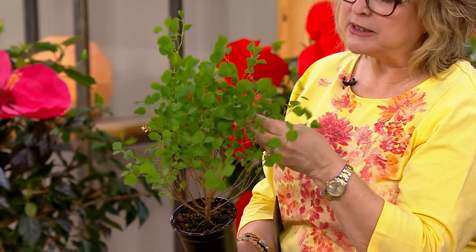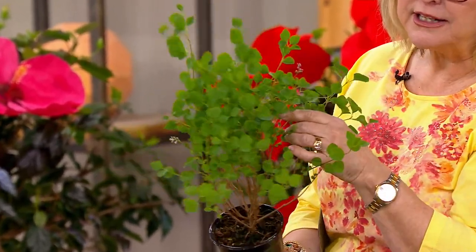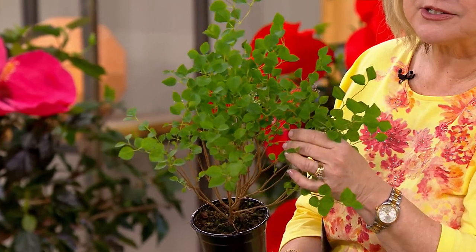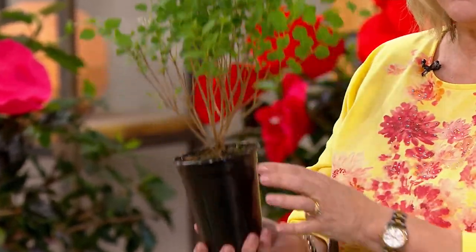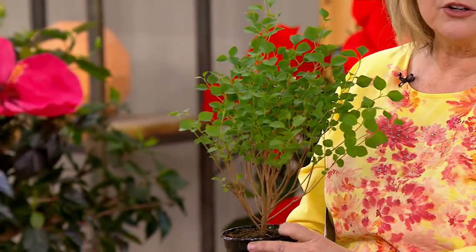So I want you to see on this big baby — there's already some little bloomers happening in there. Can you see the little flowers that are already starting? You're going to pop this in the ground. All you have to dig is a hole a little bit bigger than this pot and watch it go to town.